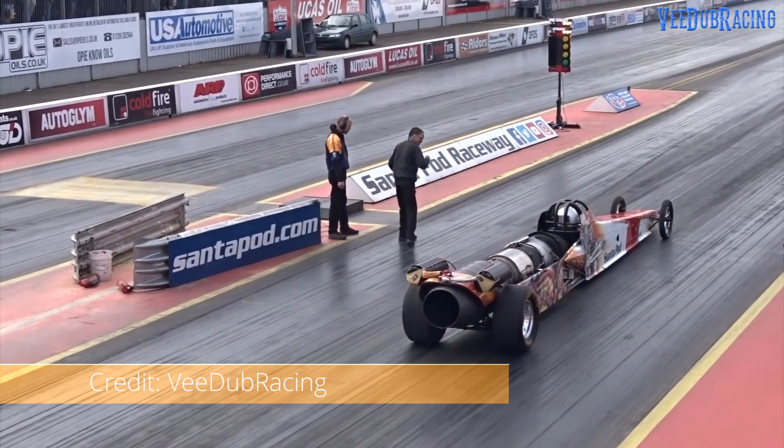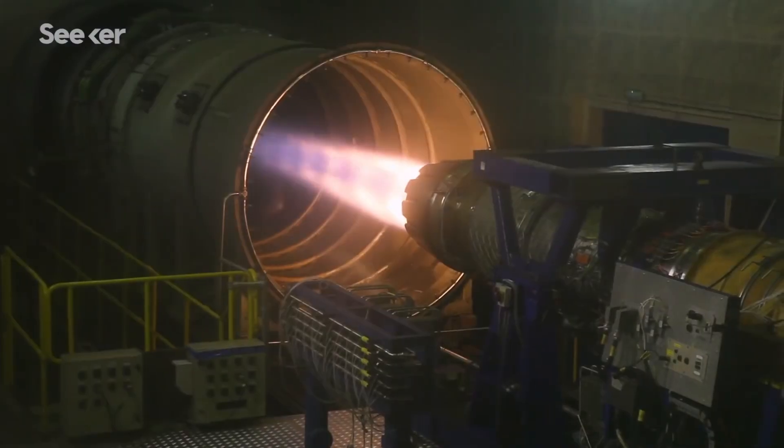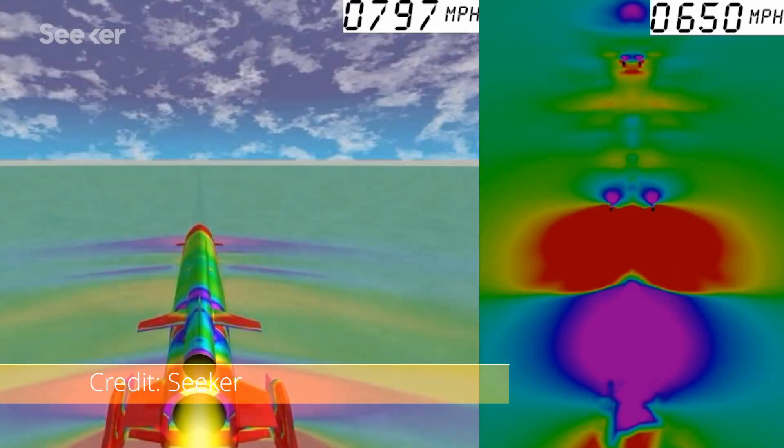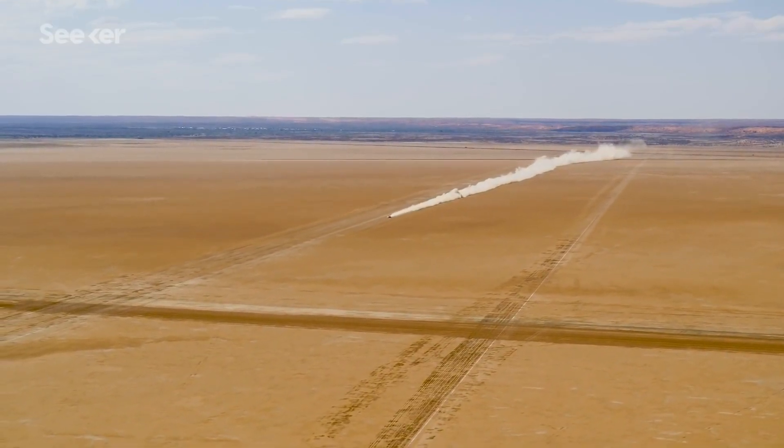Before we end, let's look at some rockets that have nothing to do with space or the military. Check out a couple of clips from some of these teams — the links to the longer videos are in the description below. We're talking about dream engineering and aerodynamic modeling, all with the end goal of breaking the world land speed record.